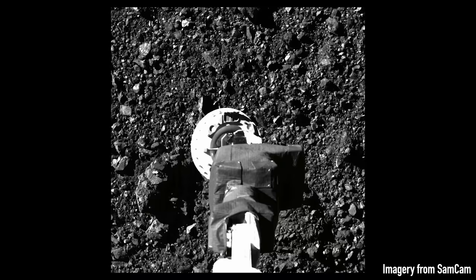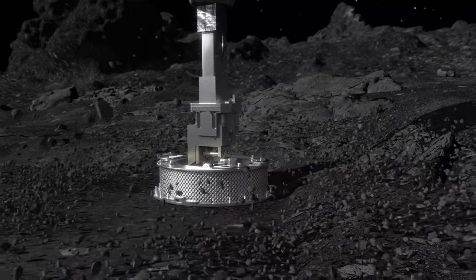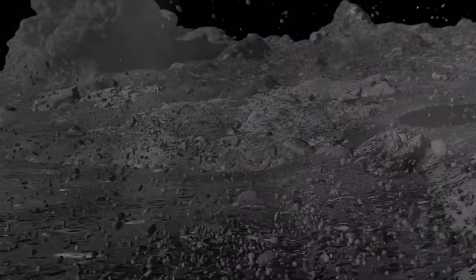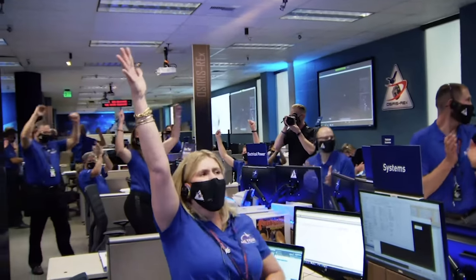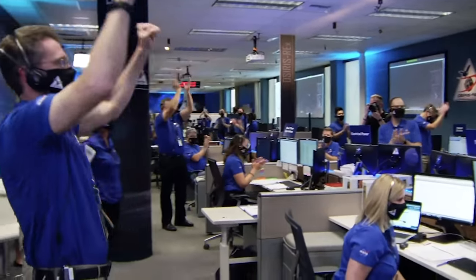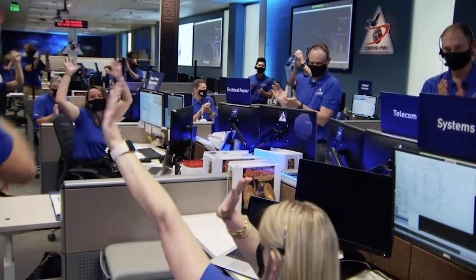At 6:08 p.m. Eastern, the team on Earth received confirmation of a successful touchdown. OREx descended below the five-meter mark. The hazard map is go for tag — and we have touchdown! I'm sorry! Oh my god!